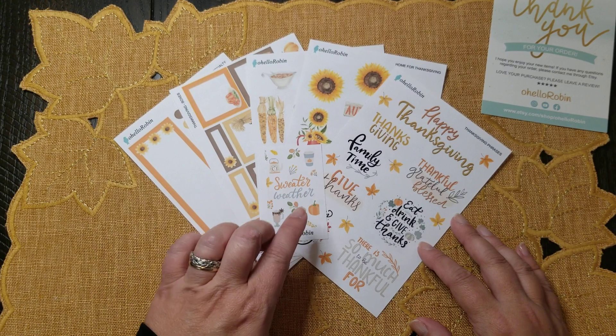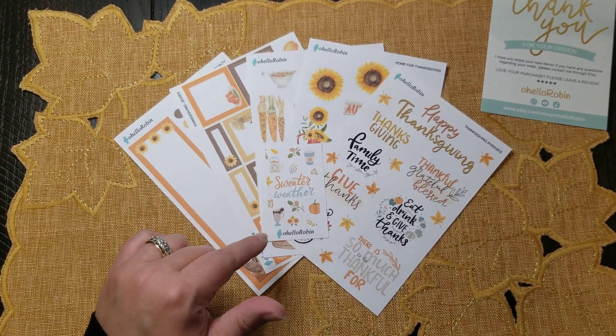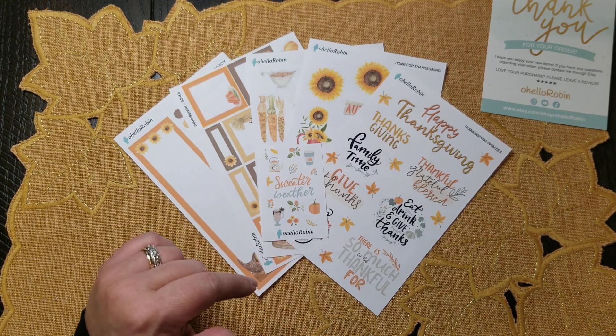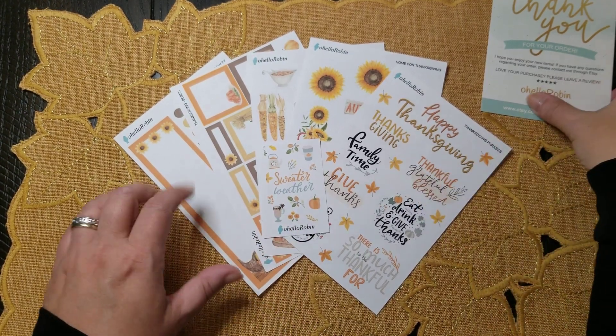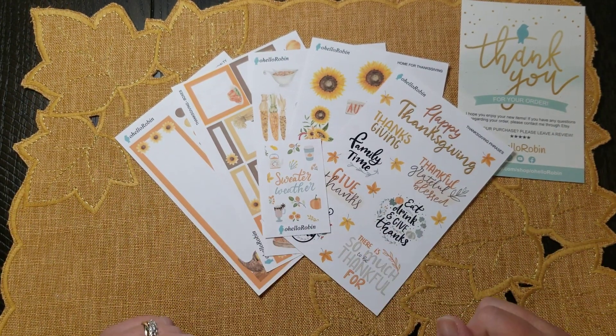You will see a plan with me when I do the social media setup for the week of Thanksgiving — possibly even the week before, because I have enough to do quite a bit. I really look forward to using these, and Robin, thank you so much — it was such a blessing to include those extra sheets for me.